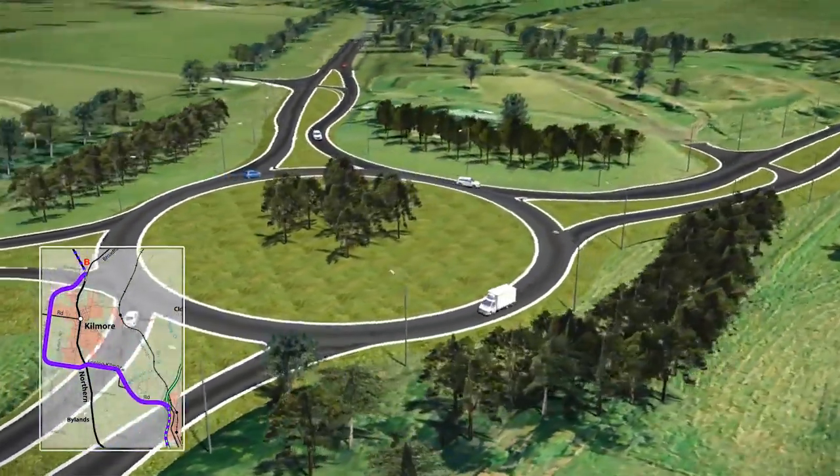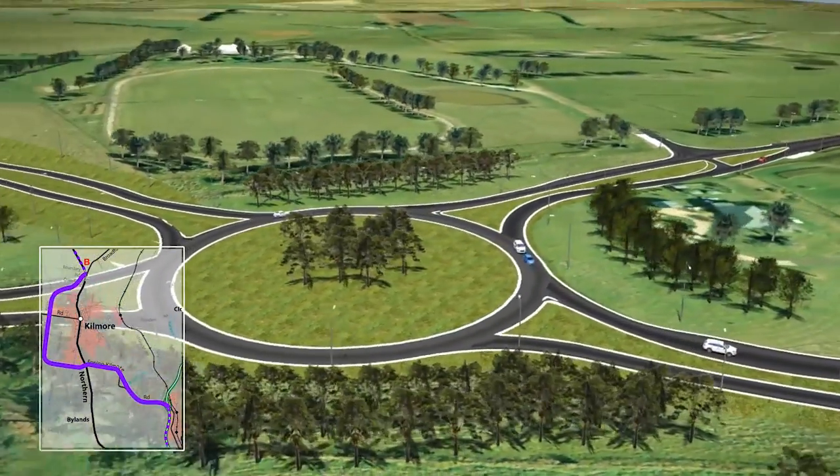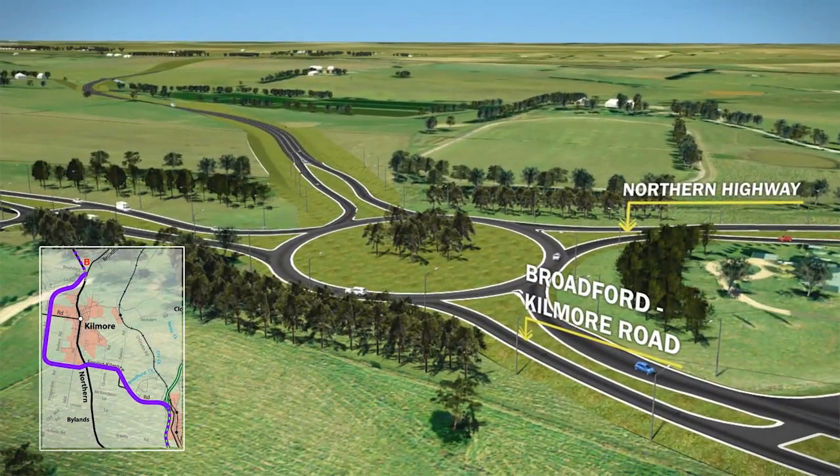The bypass would then connect to a large roundabout at the intersection of the Northern Highway and Kilmore Broadford Road.